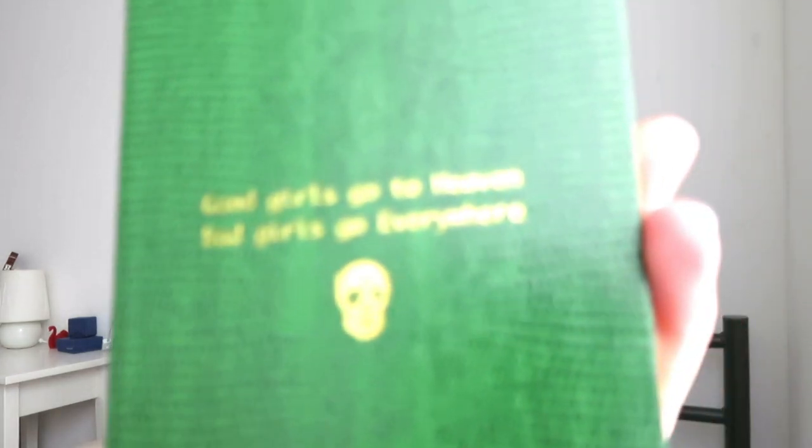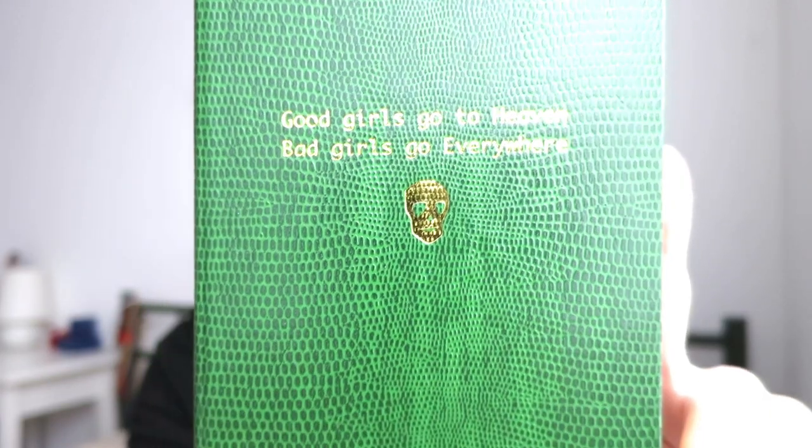I'm also bringing this little journal I got a while ago from my aunt. It looks like snakeskin — fake, obviously — and it says 'good girls go to heaven and bad girls go everywhere,' which I think is fitting. Just be a little bit bad and adventurous.